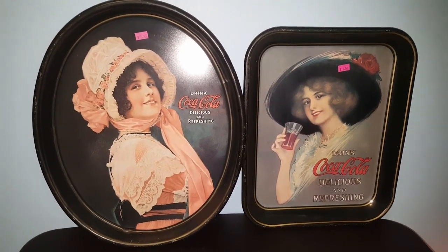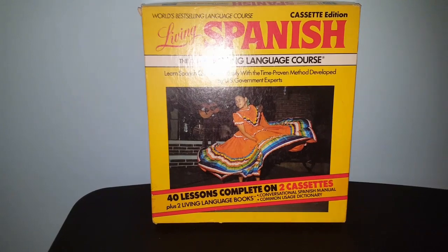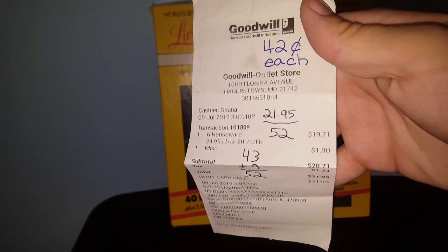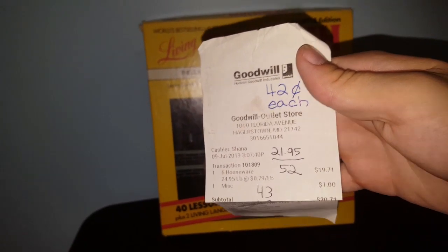Now let me get into all of the vintage stuff I picked up at the Goodwill Outlet. Here is my receipt — I did all the math, counted out everything I purchased, and it came to 42 cents each. If I say 42 cents a lot in this video, I'm sorry — I just want to get that into your head.